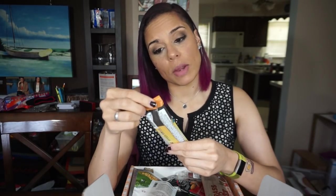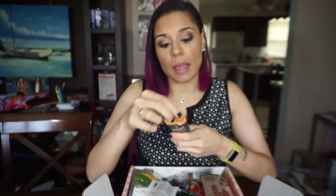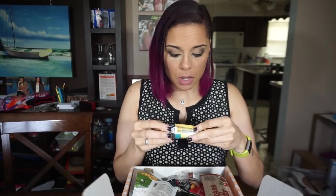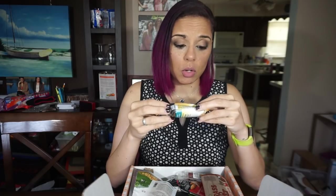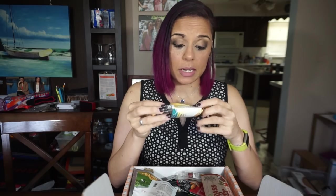Next we have some Raw Rev Glow, creamy peanut butter and sea salt. I have never heard of these before, so this is going to be fun. Serving size one bar, 180 calories, 17 total carbs, 14 of those are fiber, so that gives us three net carbs. I'm always down for trying new stuff, so hopefully this tastes good.